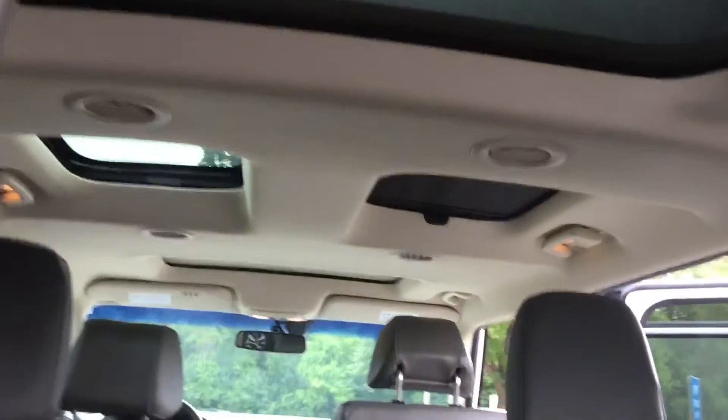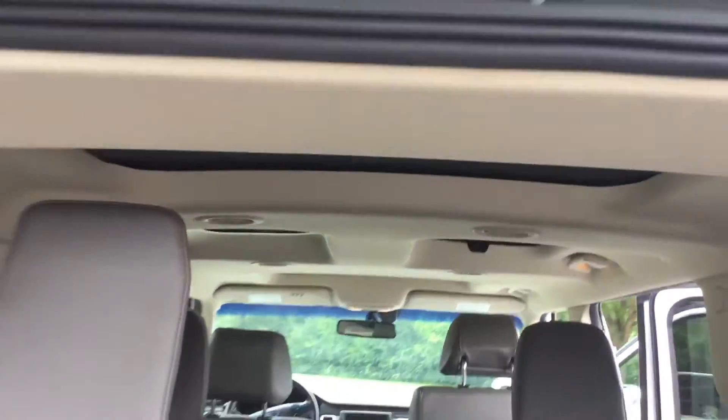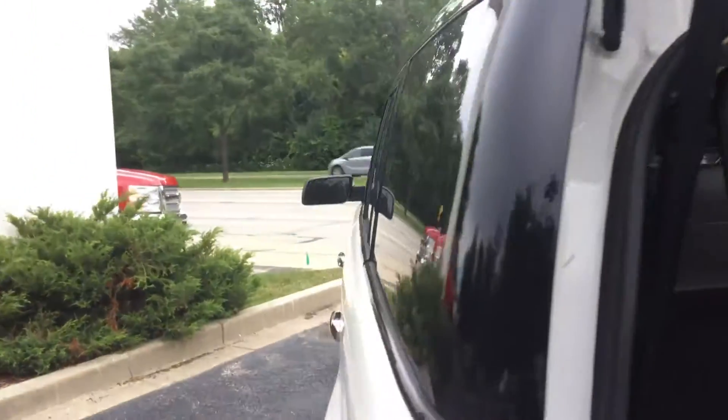Also above here you've got the sunroofs — the front has a sunroof, and the back three are station glass, so four total windows on the rooftop, which is incredible.